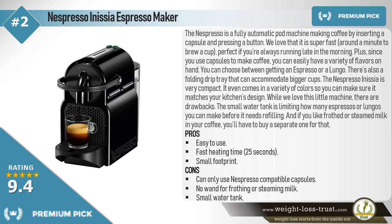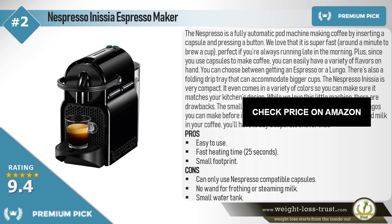While we love this little machine, there are drawbacks. The small water tank limits how many espressos or Lungos you can make before it needs refilling. And if you like frothed or steamed milk in your coffee, you'll have to buy a separate frother for that. Pros: Easy to use, fast heating time at 25 seconds, small footprint. Cons: Can only use Nespresso-compatible capsules, no wand for frothing or steaming milk, small water tank.